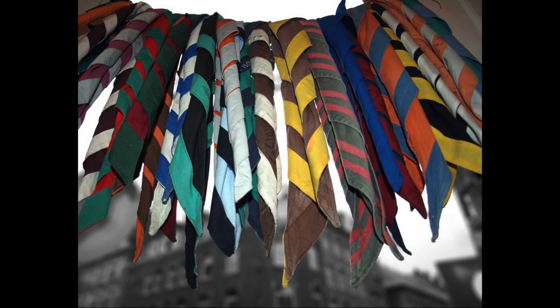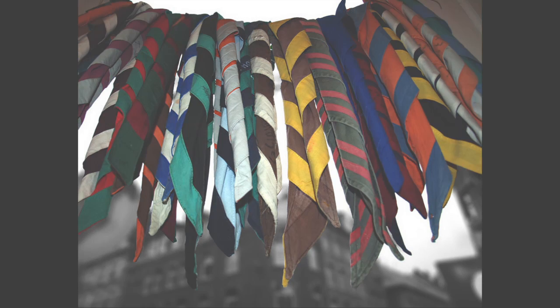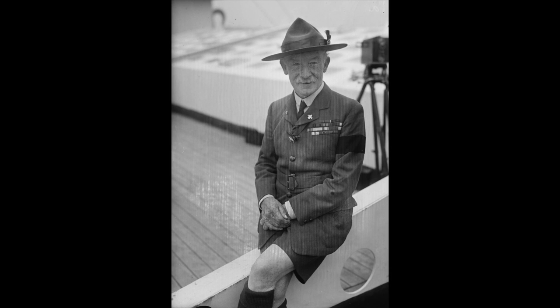Today is the 10th annual World Scout Scarf Day. On August 1st since 2007, active and former scouts and scouters from all over the world are wearing their scarves today to remind us of our duty to make the world a better place than we found it.